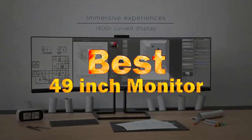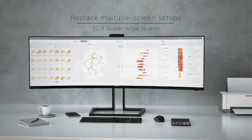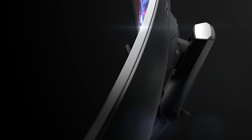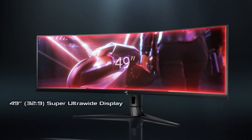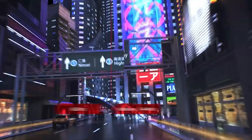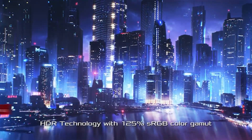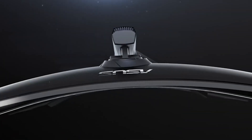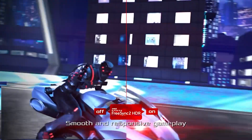Best 49-inch monitors. The desire to reach new productivity levels has led to the advent of a new class of monitor: ultrawide. These large widescreen monitors offer the ultimate in office productivity, allowing you to place two or more full-screen windows side-by-side without the need for a multi-monitor setup. Ultrawide monitors have also become popular with gamers, delivering a more immersive gaming experience. Here is our list of the best 49-inch monitors.